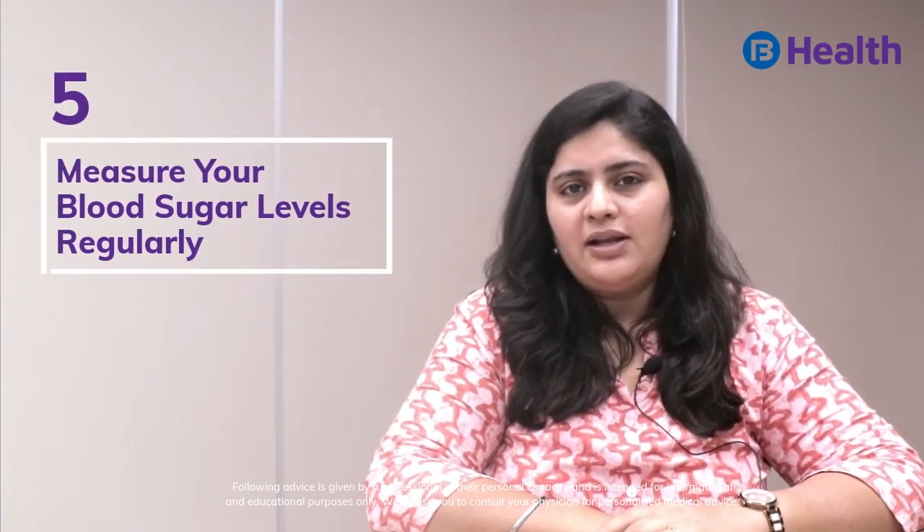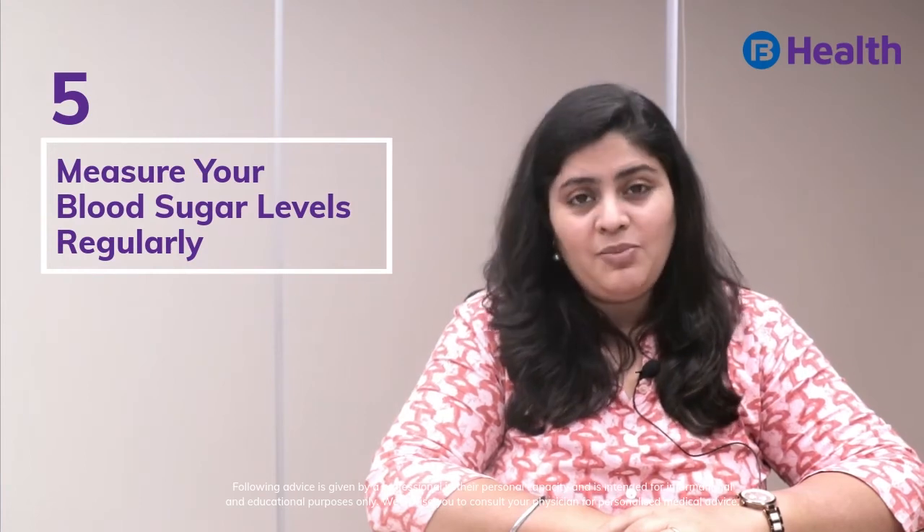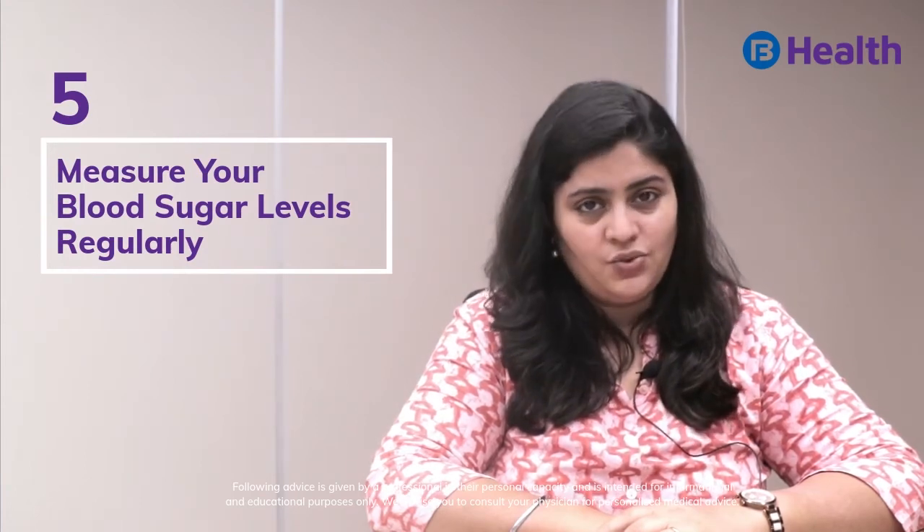Tip 5: Measure your blood sugar levels regularly. This will help your doctor in adjusting your medicine dose and keeping you healthy. Thank you.